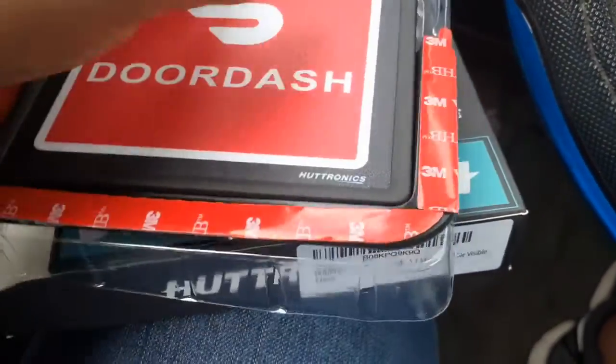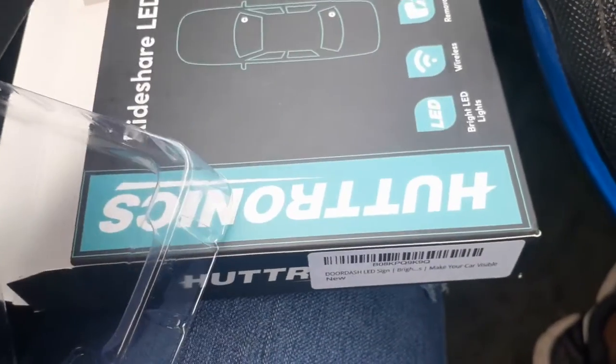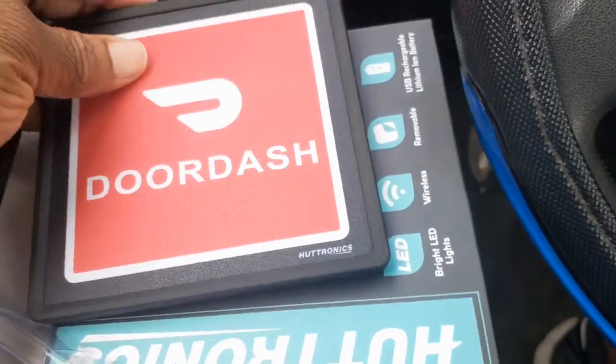It's supposed to have a cord that I can plug up and charge it. And then I can have my DoorDash sign in my window so people will know.